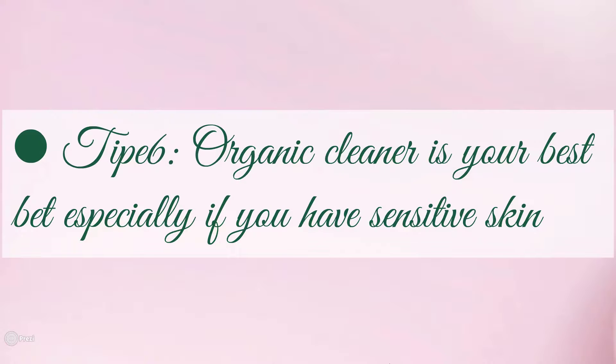Tip six: organic cleaner is not always better if you have sensitive skin. Cosmetic products normally use chemical ingredients, and these chemical compounds can mainly irritate your skin.